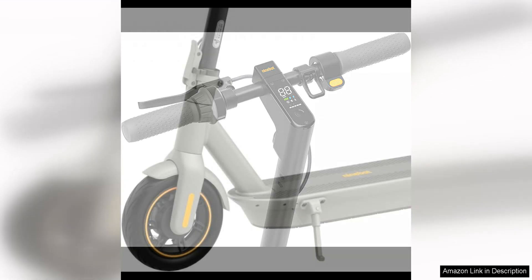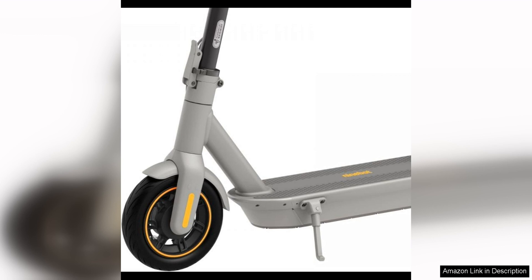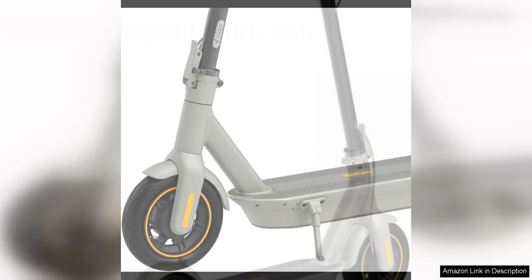The long battery life is thanks to the high-capacity battery, which can be fully charged in just six hours. This makes it a convenient and practical option for daily commuters.